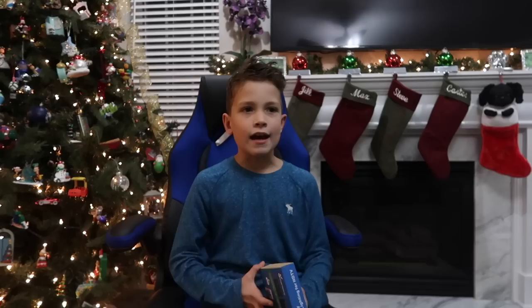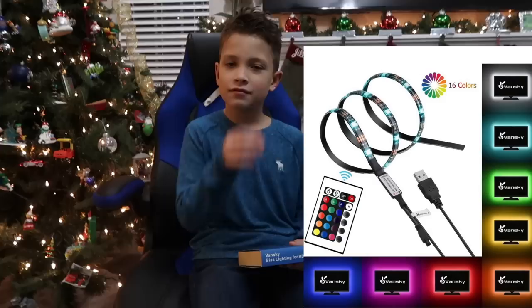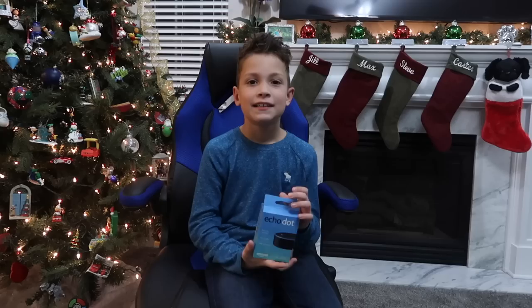Next I got backlighting for my monitor, so we can light it up all different colors. I think it has a remote in there too so I can change it while I'm playing. We'll split screen it to explain what we're talking about because that one's a little confusing.